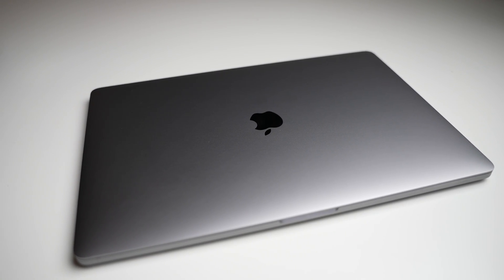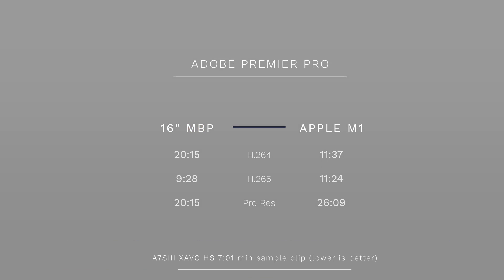I did try the same exact footage on my 16-inch MacBook Pro and got much better results. The final category here is delivery, and when it comes to Adobe Premiere Pro my container of choice is H.265. I'll go ahead and leave the results up on the screen, but as you can see, the 16-inch MacBook Pro pulls ahead of the M1 Mac Mini.